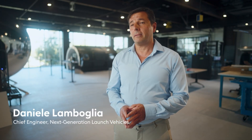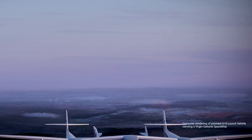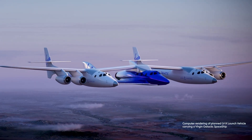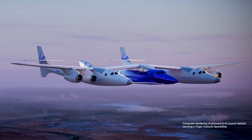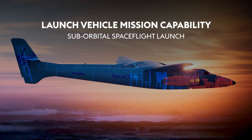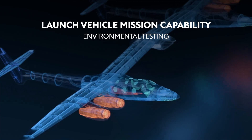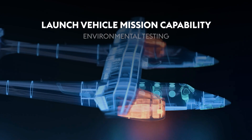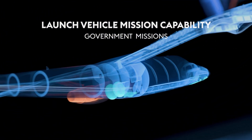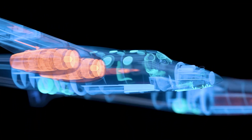My name is Daniele Lamboglia. I'm the Chief Engineer for the next launch vehicle. Our launch vehicle has unique capabilities in terms of high-altitude operation, heavy payload lifting, and for a long period of time at low speed. All these capabilities open up additional opportunities in terms of variety of missions, which include sensor development, environmental testing, as well as use as a platform for launching hypersonic vehicles. We offer a low-cost alternative platform for this type of testing, and we would also like to offer services for alternative missions to potential customers.